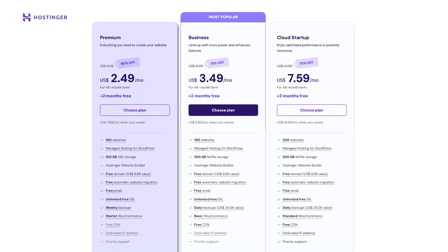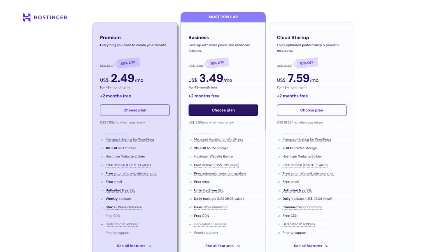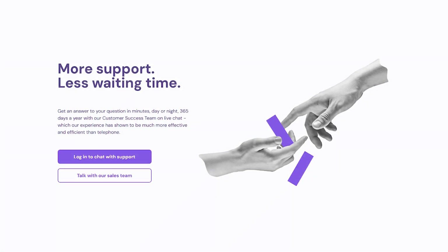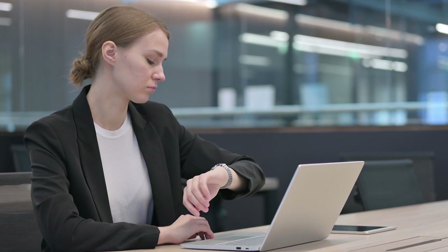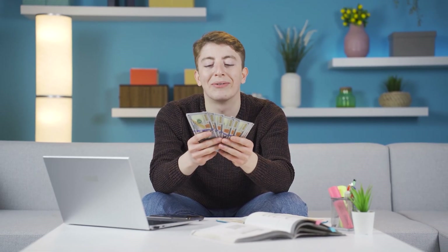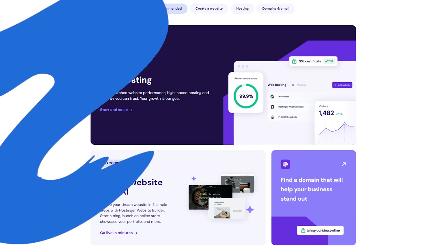However, in some entry-level plans you might encounter resource limits that could affect performance if your site starts drawing substantial traffic. Customer support is another area where Hostinger generally scores well, offering 24/7 live chat and an extensive knowledge base, though you might occasionally notice a slight delay in response times during peak hours. Overall, for someone on a tight budget or just starting out, Hostinger offers a solid blend of affordability and ease of use.